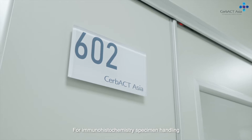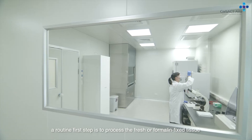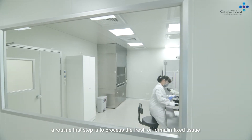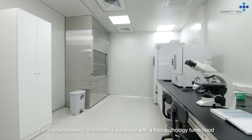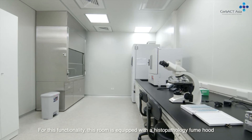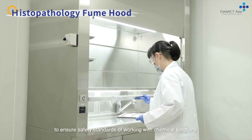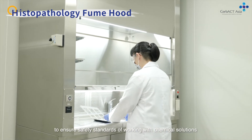For immunohistochemistry specimen handling, a routine first step is to process the fresh or formalin fixed tissue. For this functionality, this room is equipped with a histopathology fume hood, which is connected to a powerful suction system, to ensure safety standards of working with chemical solutions.